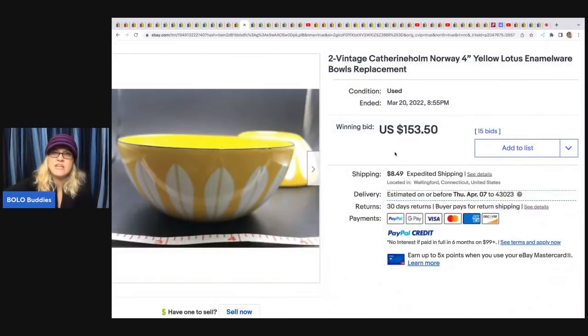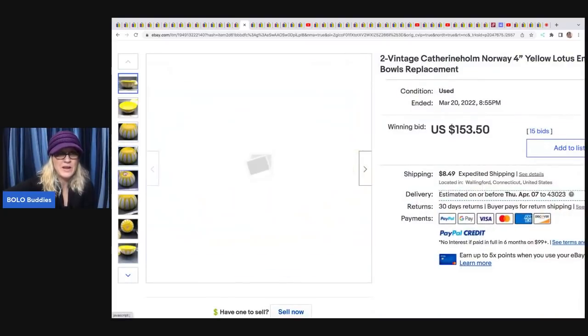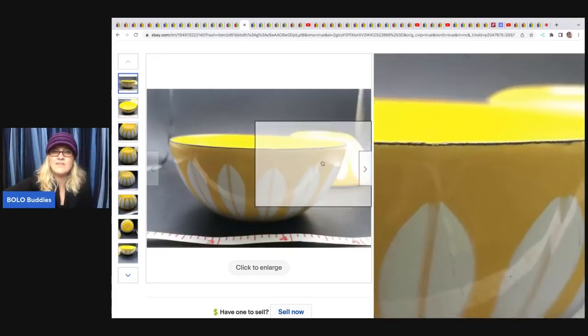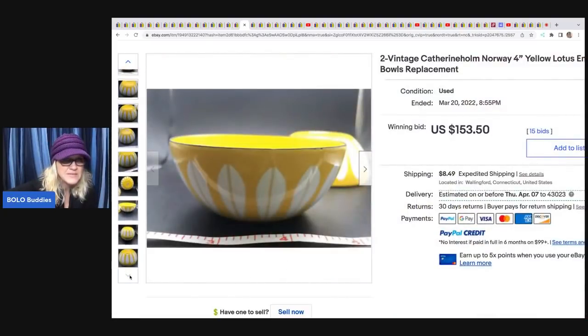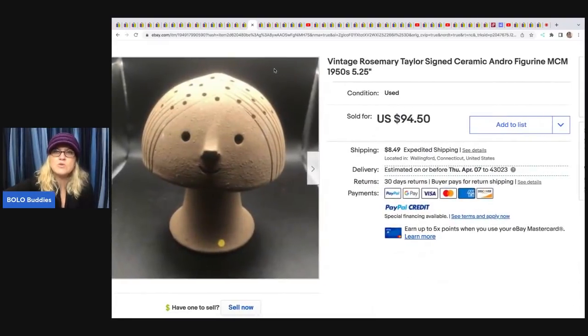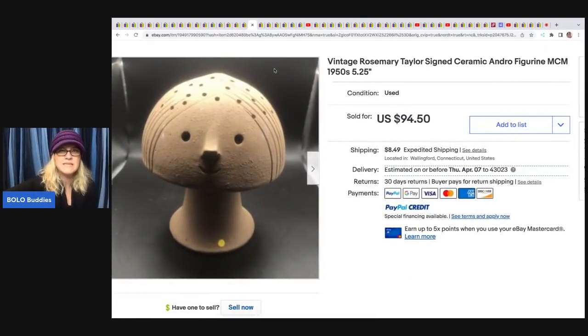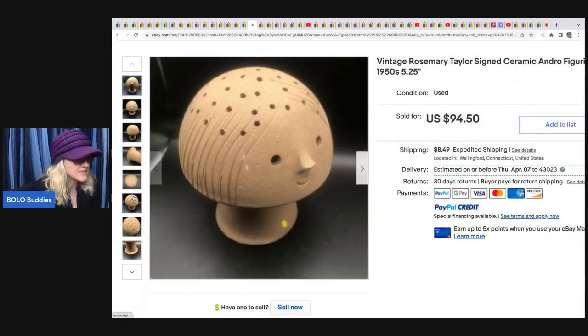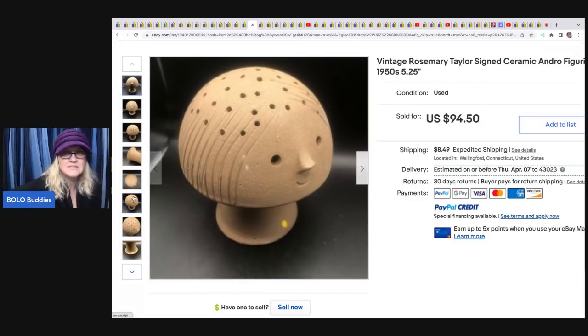This seller sold two vintage Catherine Home Norway Lotus enamelware replacement bowls — got these at Goodwill for $1.99 and they sold for $153.50. She also sold a vintage Rosemary Taylor signed ceramic Andro figurine — MCM, mid-century modern, 1950s. It's got holes in the top so it has some sort of function. She paid $1.99 and sold it for $94.50.